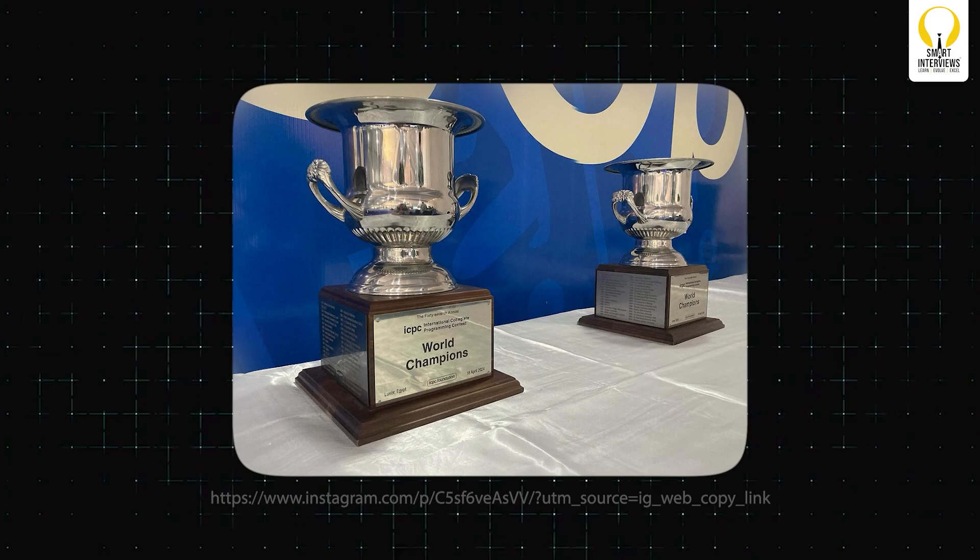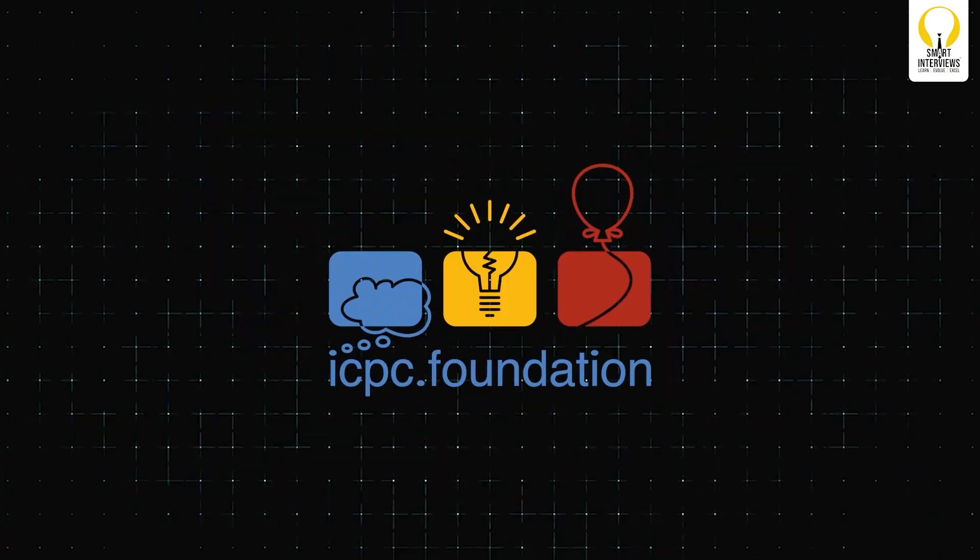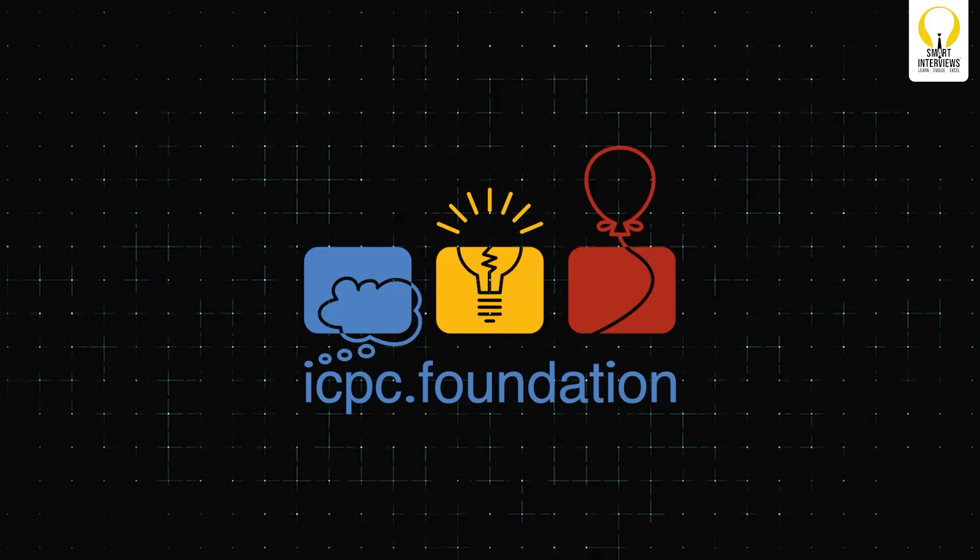Ever wondered what it takes to compete with the world's brightest coding minds? Imagine solving problems under pressure, outsmarting competitors from over 100 countries, and maybe even bringing home the coveted ICPC World Final Trophy. Welcome back to Smart Interviews. Today we're diving deep into the exciting world of competitive programming and uncovering the secrets to conquering contests like the International Collegiate Programming Contests.